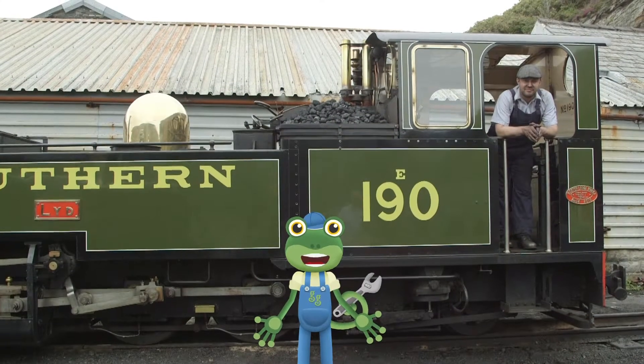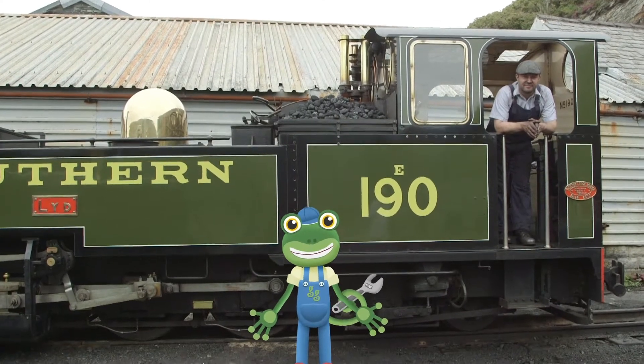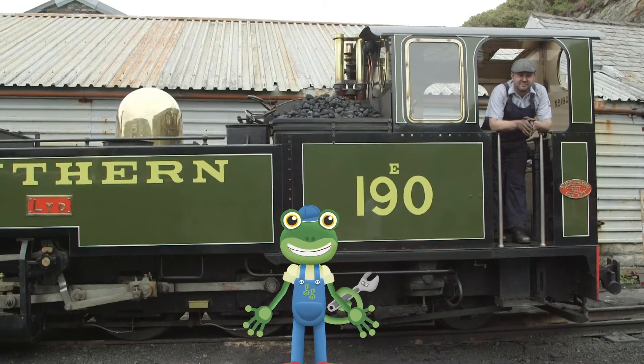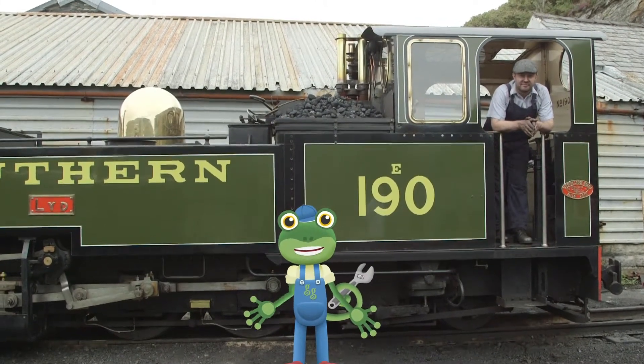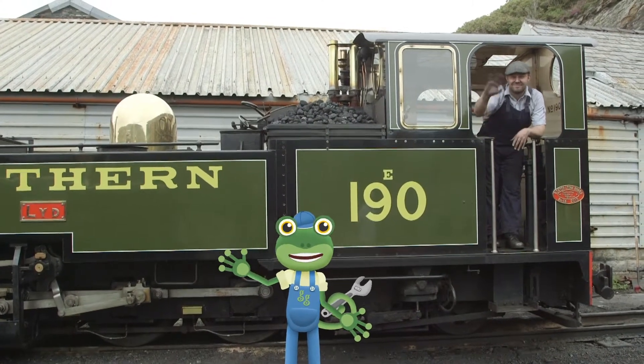Well, it's time for me to say goodbye to these beautiful trains! Thanks very much to all the team at the Ffestiniog and Welsh Highland Railway for teaching us all about steam trains! See you again soon! Bye!